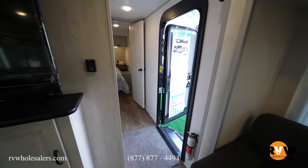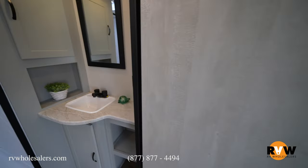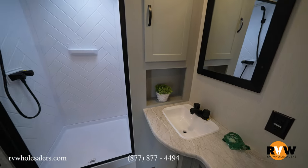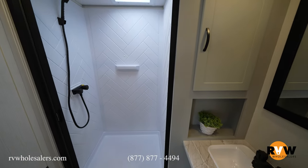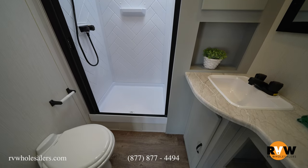Moving up to the front of the coach, as we come down the hallway we have our master bath, which has a 36 by 30 shower, a lot of counter space, a mirror, more storage, and your toilet.